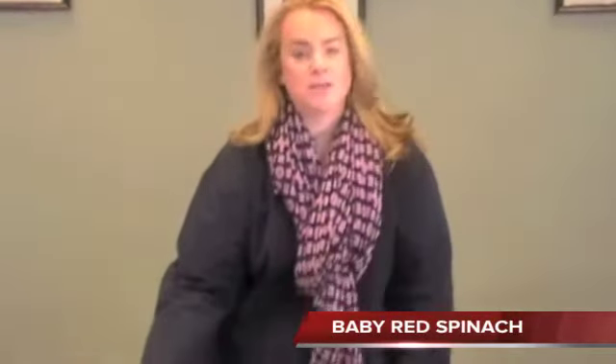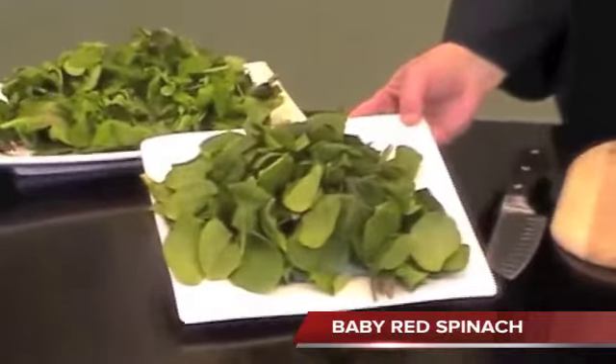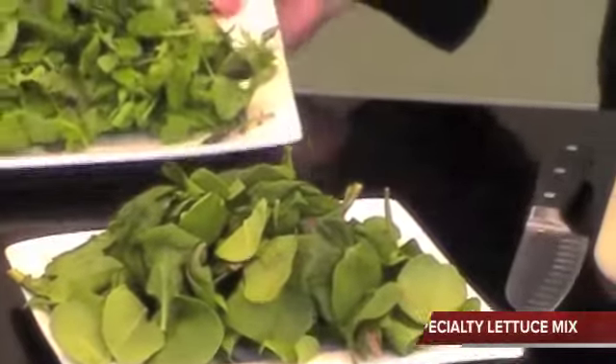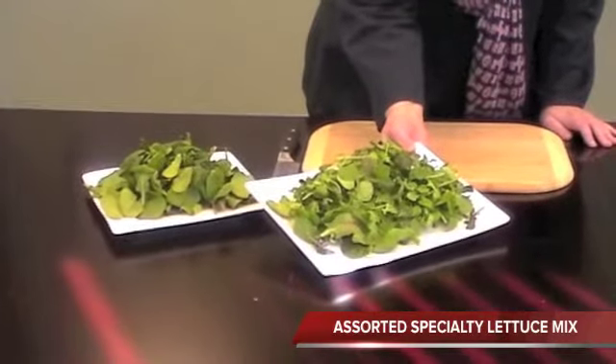Some other options for the season for lettuces are baby red spinach, coming from Florida, packed in a 2.2 pound box. We also have an assorted specialty lettuce mix, also a 2 pounder, and that's also coming from Florida.